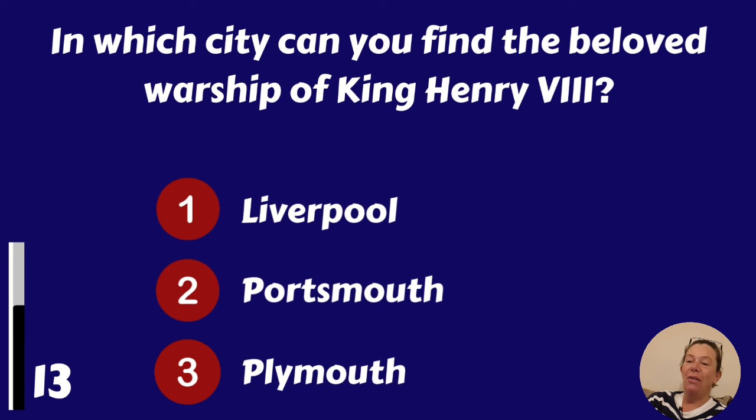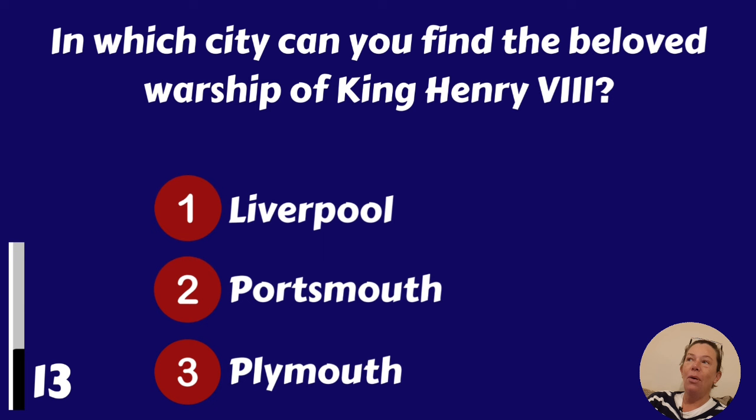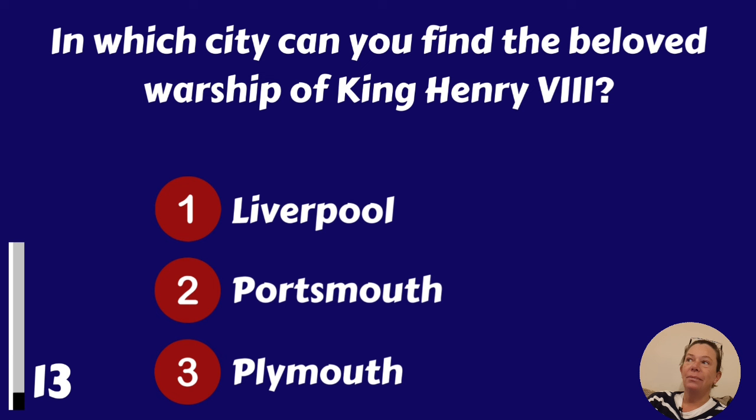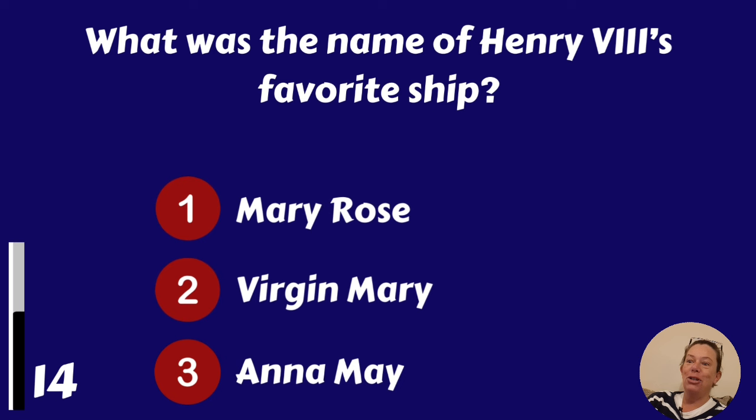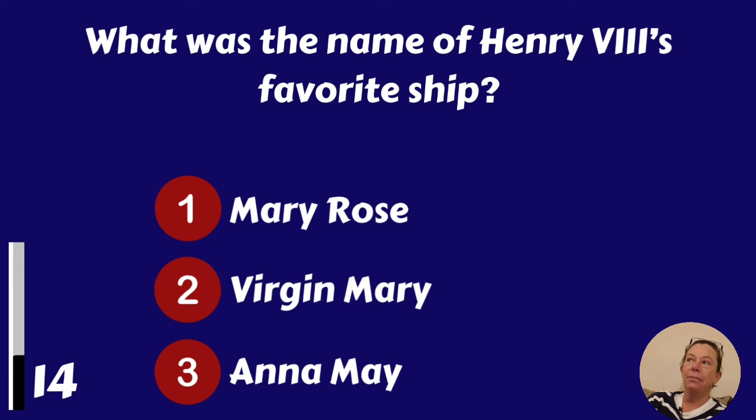In which city can you find the beloved warship of King Henry VIII? Liverpool, Portsmouth or Plymouth? It's Portsmouth. What was the name of Henry VIII's favourite ship? Mary Rose, Virgin Mary or Anna May? It was the Mary Rose.